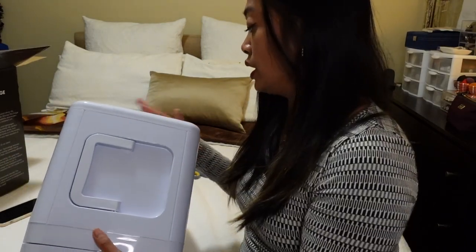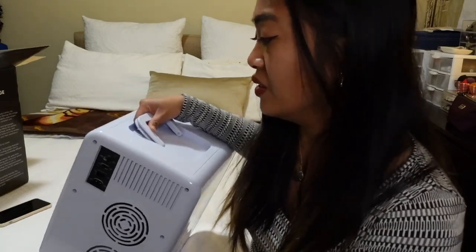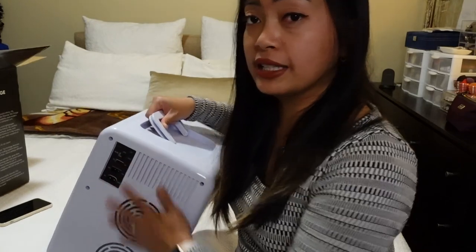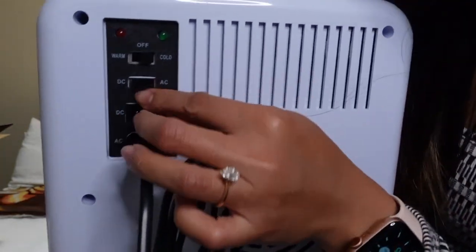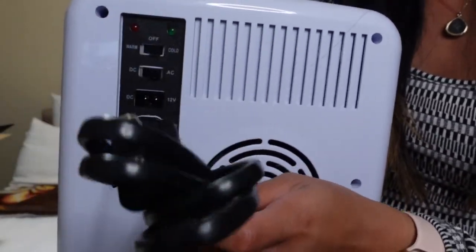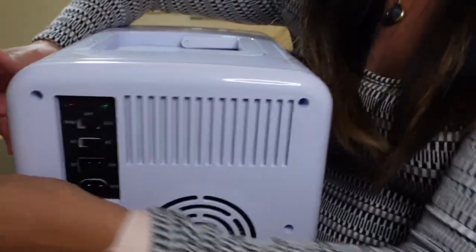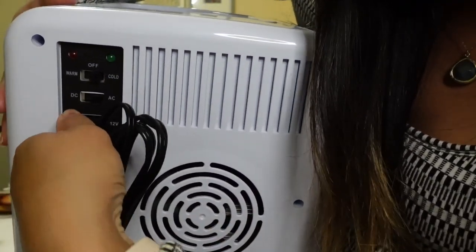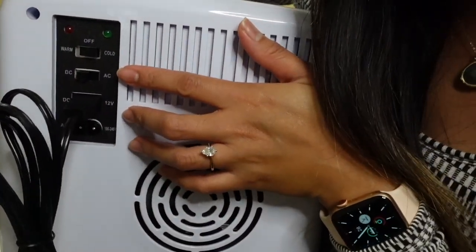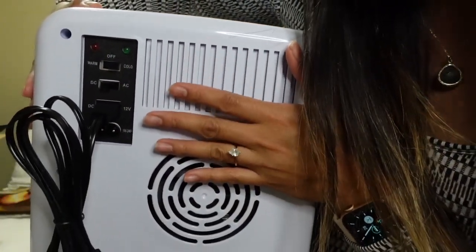I heard you can also plug this into your car if you're going camping and need a mini fridge to keep your beer, soda, and drinks cold. If you want to use it at home, you use the AC input and turn on AC. If you want to use it in your car, you use the DC input and turn on DC. You can set it to warm or cold — pretty cool, right?